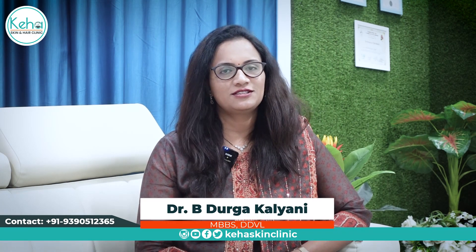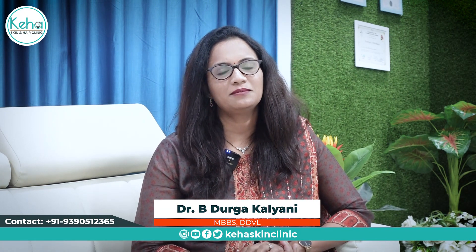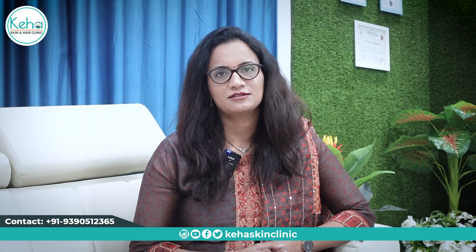Hi, I am Dr. Dhulga Karliyani, Chief Dermatologist, Keha Skin and Hair Clinic, Hyderabad. Today, we are going to talk about skin infections in summer.